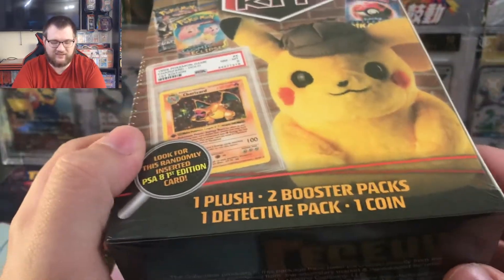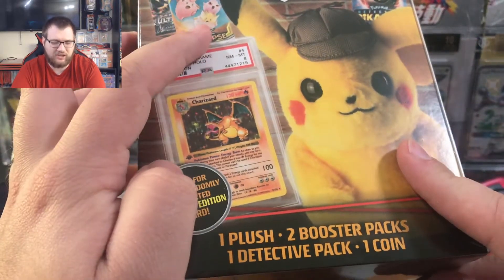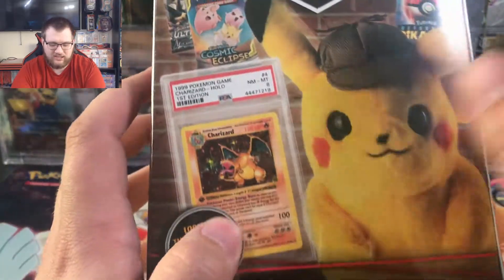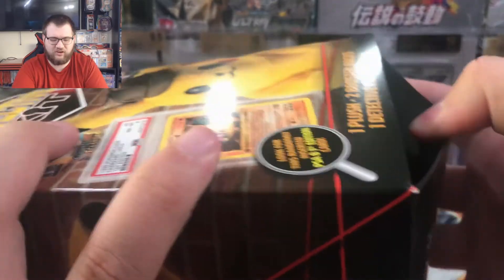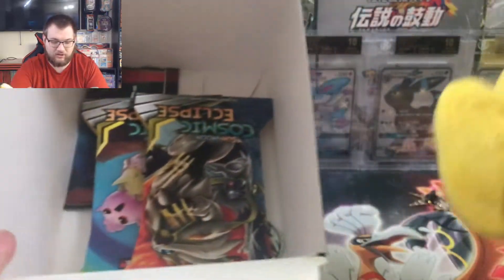Up next, the main event: the detective kit. I believe these are $20, so at the very least the Pikachu plush or whatever is in here is probably worth $12. Cosmic Eclipse is probably $4-$5 for a pack, Ultra Prism same thing. Detective Pikachu is like a dollar, and then obviously that Charizard PSA 8 is probably worth more than a down payment on a house — but we're not going to find it. I feel nervous even though there's like a zero percent chance.